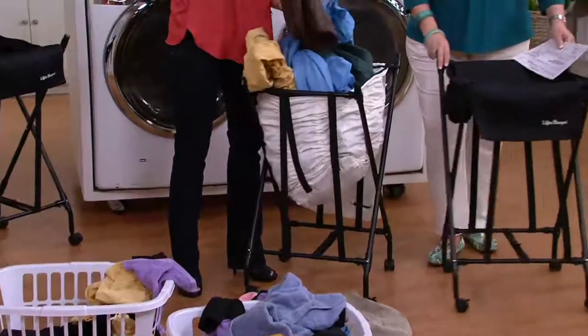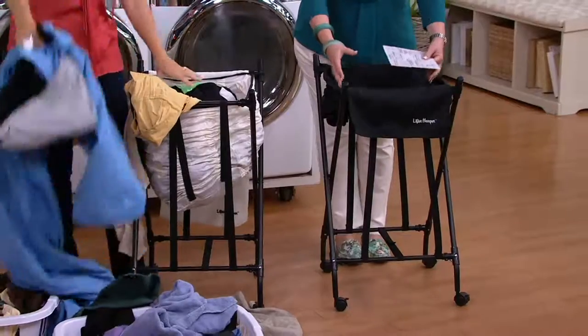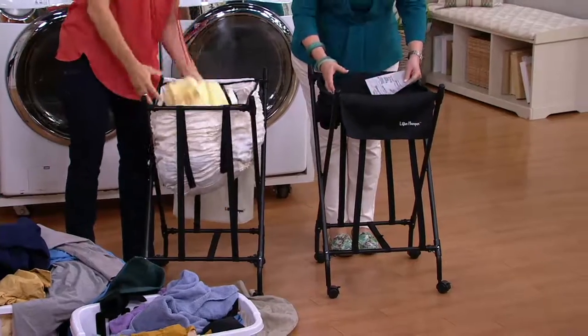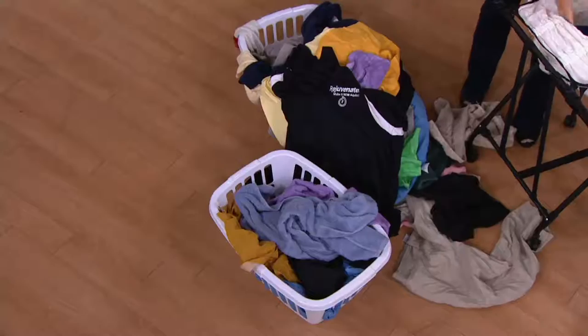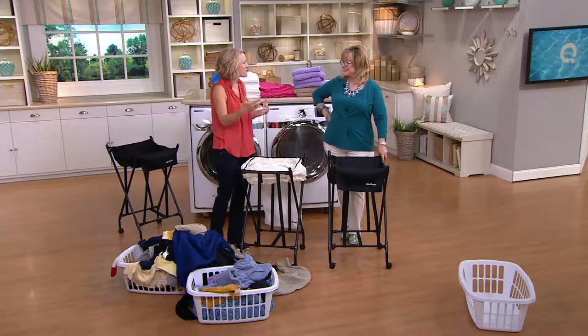You throw all your laundry in here, roll it to your laundry room or leave it there, and then take things out — it keeps coming up, up, up. You're never bending over further than right here. For those of us who suffer from back pain, this is fabulous. When I was pregnant and doing laundry, I always left the basket for my husband because it was just one less thing to do.